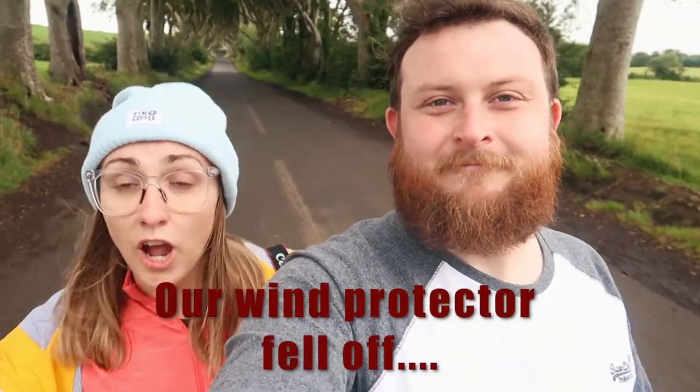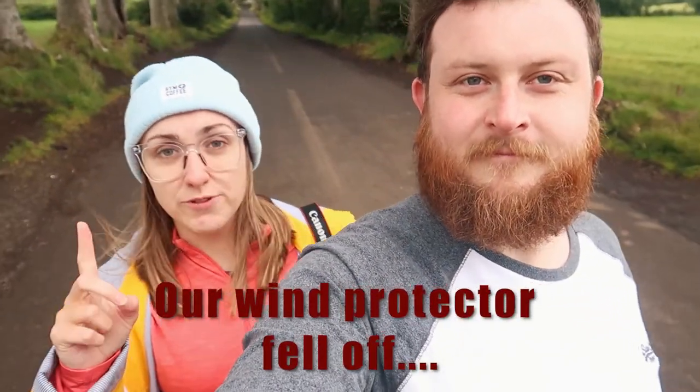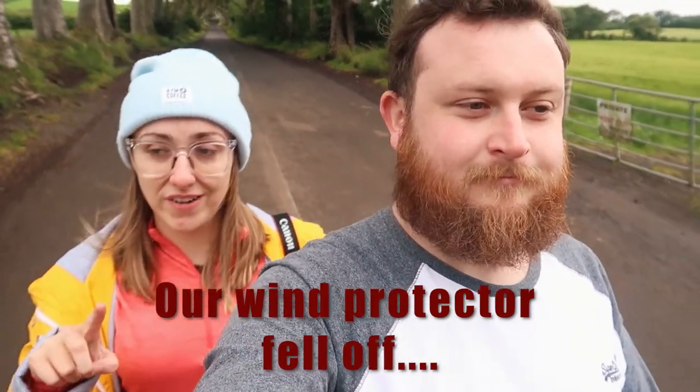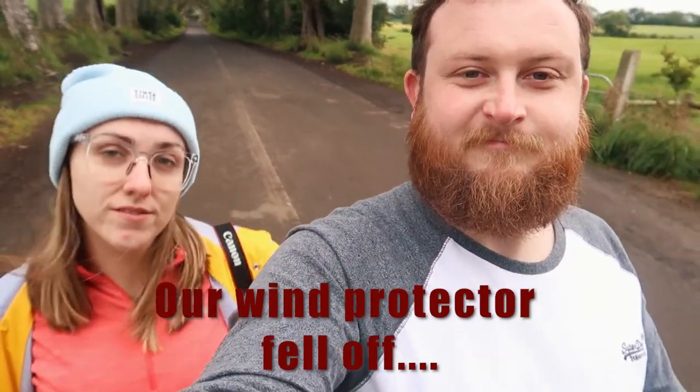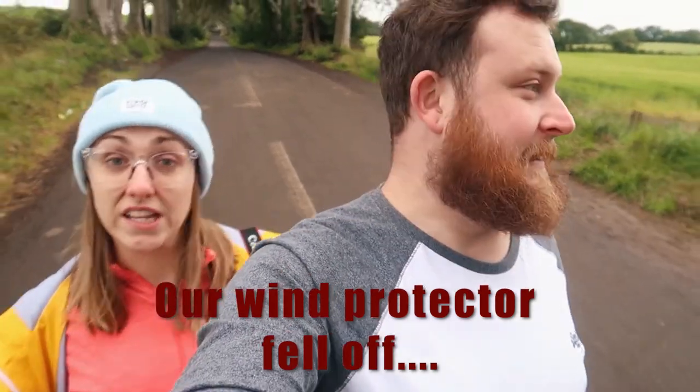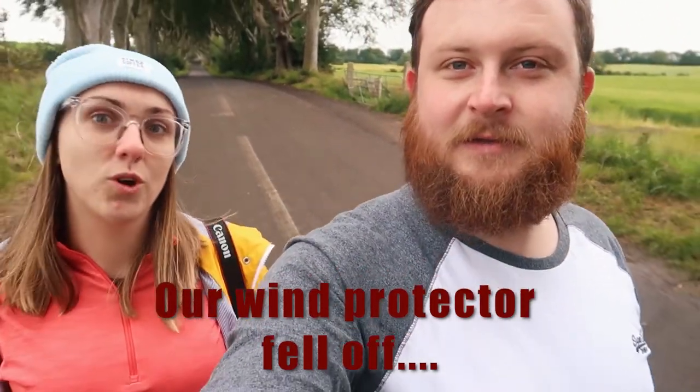We thought this was our last Game of Thrones location here in Antrim, but we lied — our taxi driver last night told us there's one more place, and it's not small either, it's pretty big. So we're going to go there. Let's go!